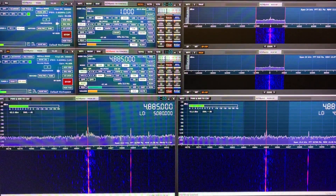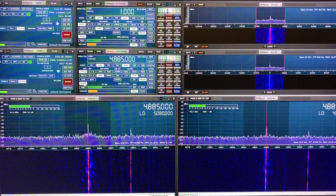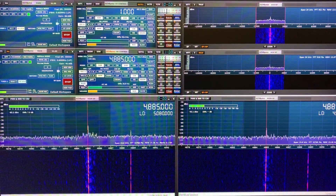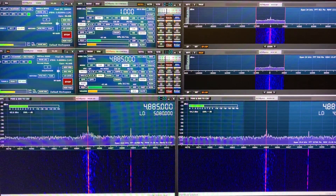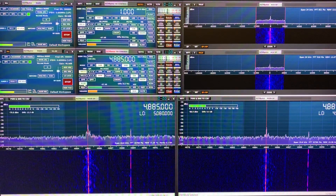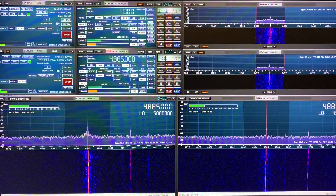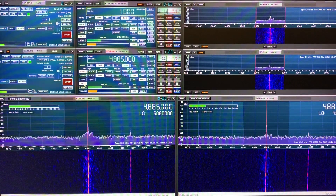On this frequency, although both signals are kind of dropping below the threshold for calculating the signal to noise, I think the Welbrook is strong enough to be measuring the signal to noise more so than the Megaloop FX. But it is frequency dependent — on higher frequencies, the Megaloop is performing better.